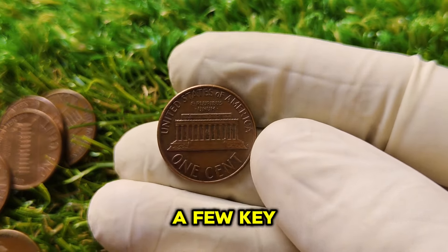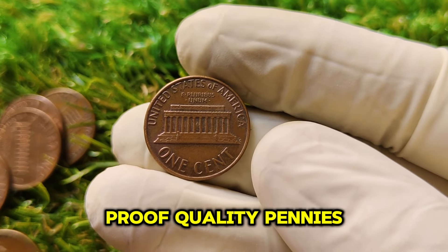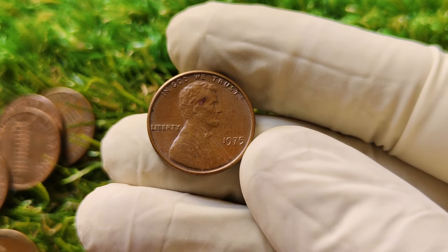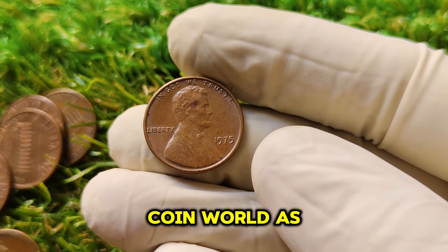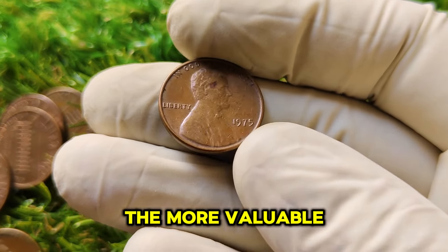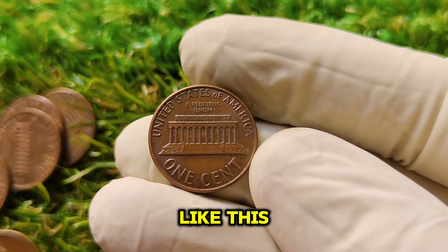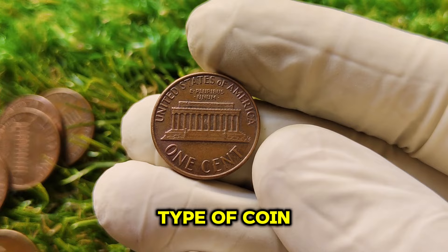Why is this coin worth a staggering $1.4 million today? There are a few key factors: first, rarity — only a handful of these no-mint-mark proof-quality pennies are known to exist, making it a hot commodity for collectors. Second, condition — for a coin to fetch top dollar, it needs to be in pristine mint state condition; the fewer scratches, marks, or signs of wear, the more valuable. Third, demand — there's always demand for rare coins with a unique history like this, and high-end collectors are willing to pay huge sums to add this type of coin to their collections.